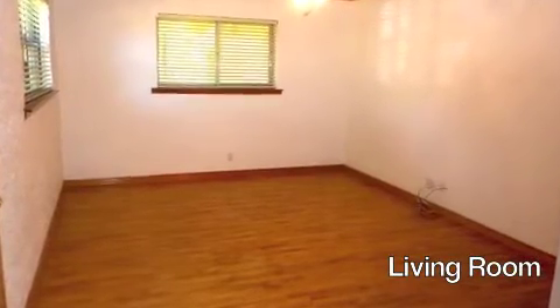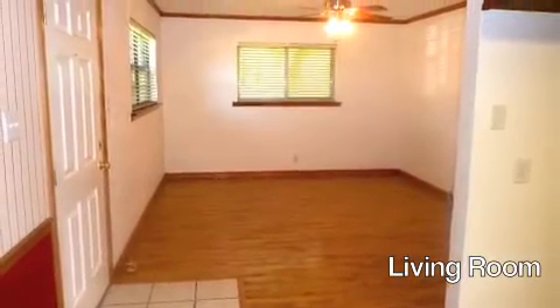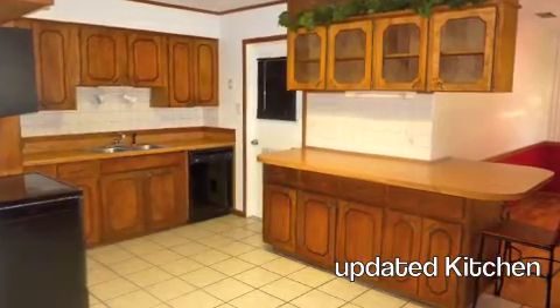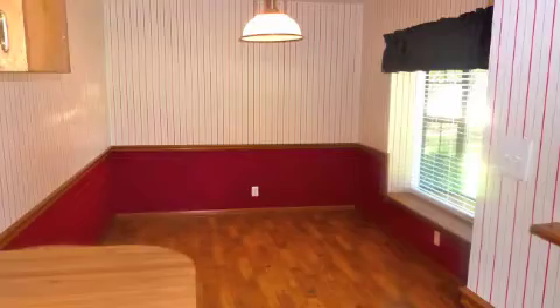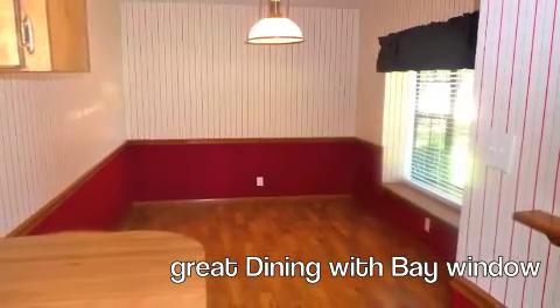The ceilings and walls have been textured and repainted. The living room is open to the spacious kitchen, which offers a dishwasher, electric oven cooktop, and a bar top eating area. The kitchen leads directly into the dining area with a large bay window.